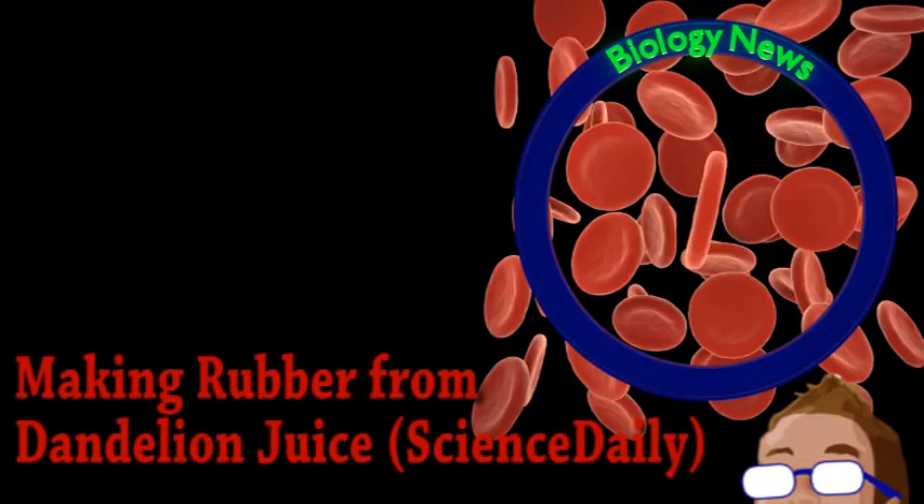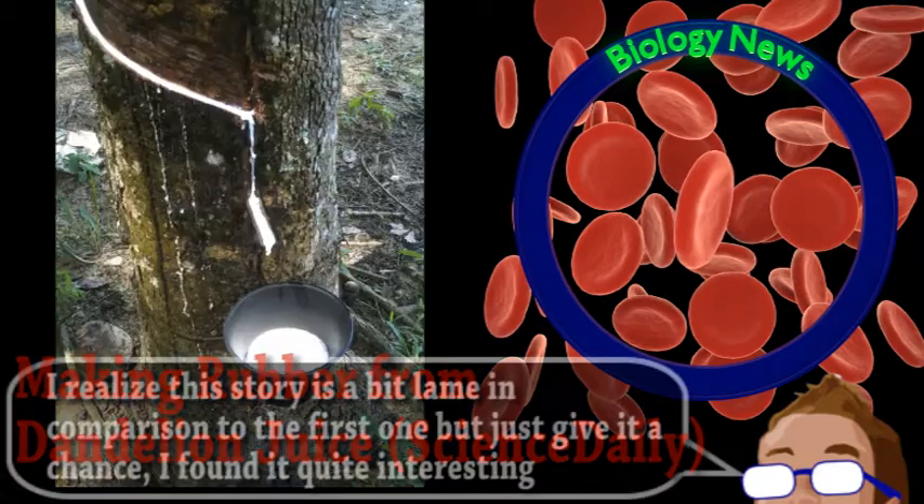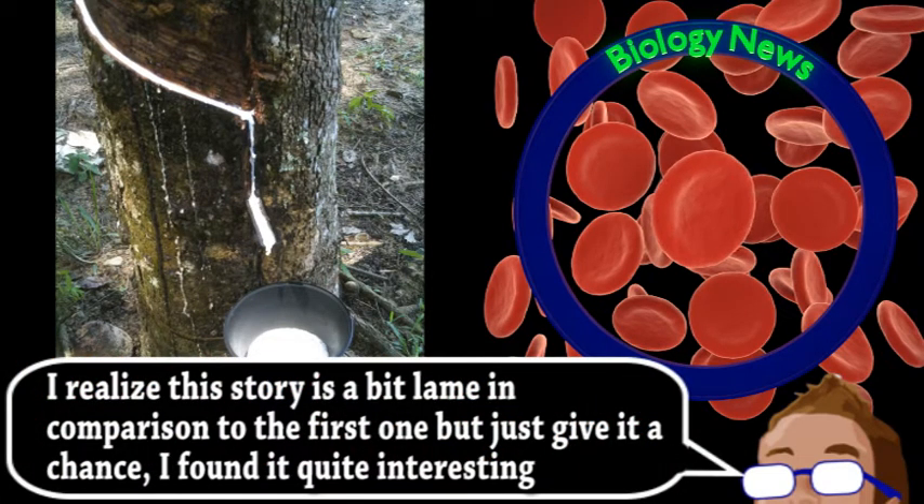We then take a sharp left turn from brains to botany with this news from the world of biology. Scientists from the Fraunhofer Institute for Molecular Biology and Applied Ecology have been developing a new way to produce natural rubber. It may seem kind of obvious, but rubber is an extremely important material, mainly for tires, but for other purposes as well. And it's renewable. But, as with almost anything, the production of rubber could be more environmentally friendly.